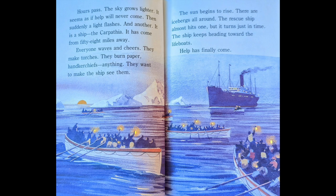Everyone waves and cheers. They make torches. They burn paper, handkerchiefs, anything. They want to make the ship see them. The sun begins to rise. There are icebergs all around. The rescue ship almost hits one, but it turns just in time. The ship keeps heading towards the lifeboats. Help has finally come.